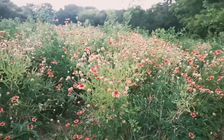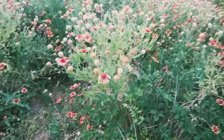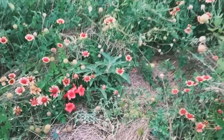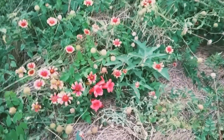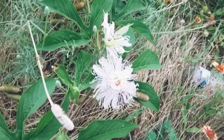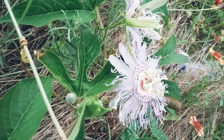This field is full of North Texas native flowers. These ones are called Indian blankets. This is a passion flower. This is another native flower.